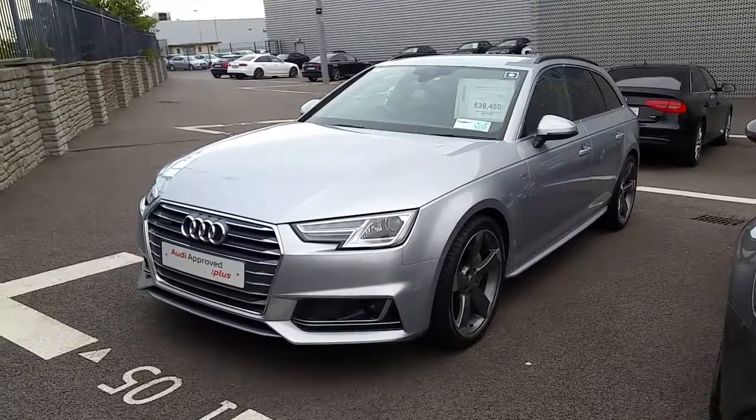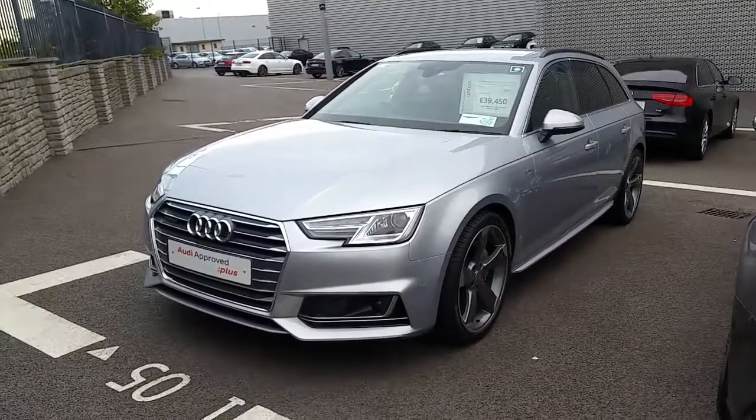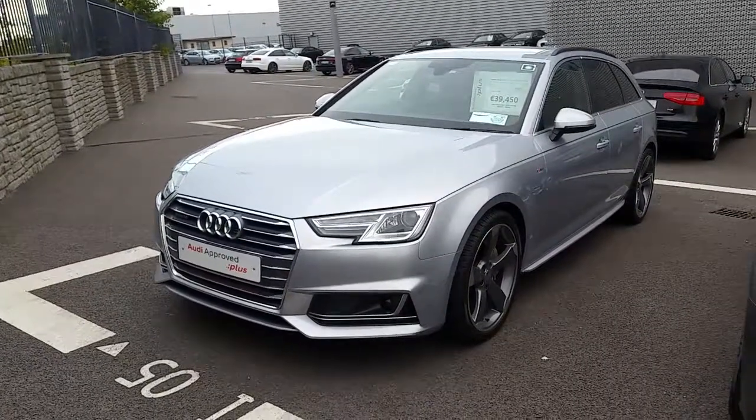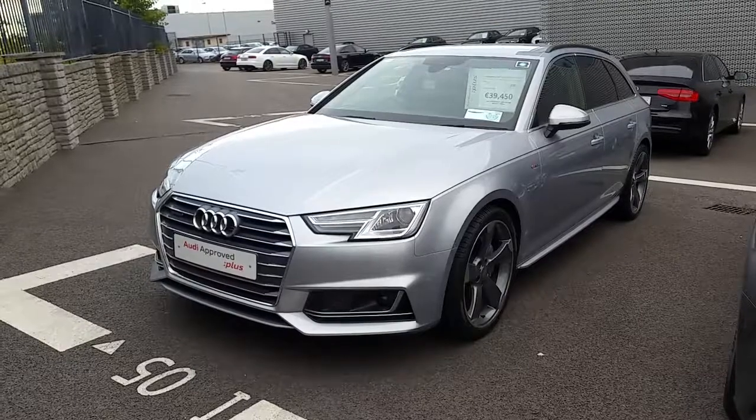Hello and welcome to Audi North Dublin approved used online. It's Johnny here from Audi North Dublin. Today we have this Floret Silver 2016 Audi A4 Avant.